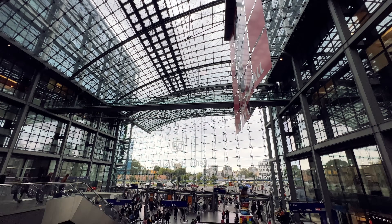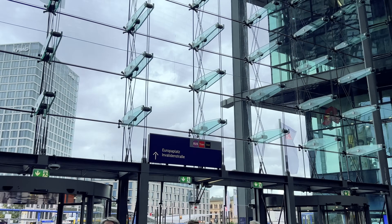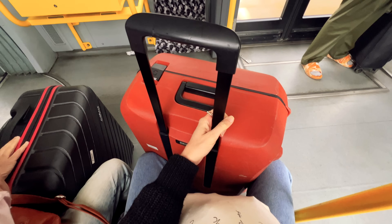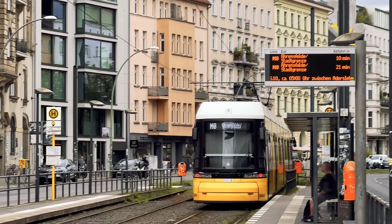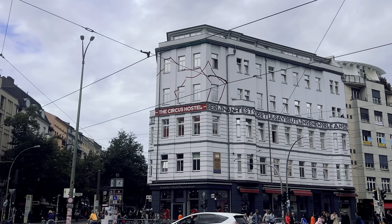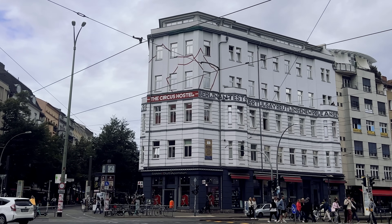Once I arrived in Berlin I caught the tram to my accommodation. The tram is right outside the station and it's so easy to navigate using Google Maps. You can purchase your tram ticket from the machine at the station using your card or Apple Pay. Just be sure to get a ticket — it is an honor system but you will be fined if caught traveling without one, so it's not worth risking it.